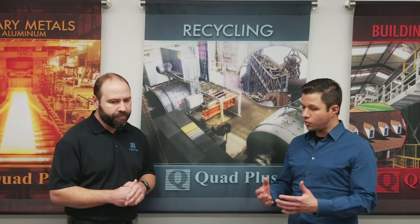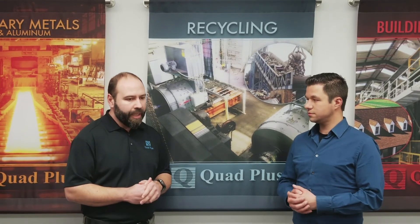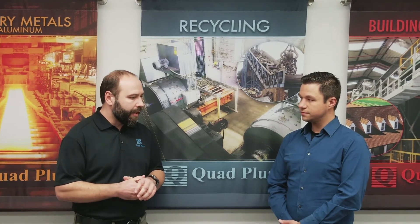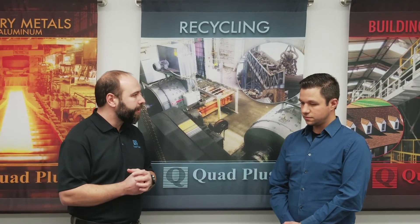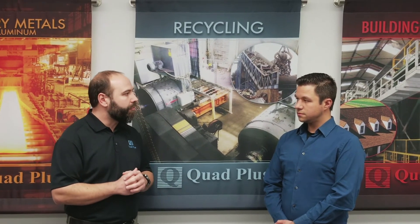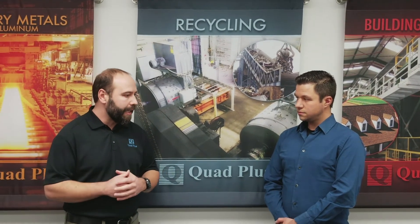So out of the 100 shredder drives, what were some of the more memorable systems? Probably my crown jewel is the 10,000 horsepower shredder that we have running out in California. That was an 18-pulse rectifier design — it was a very unique design. There were two of those motors built, and our owner John Racetto happened to know where one of them was, so we were able to get that motor, refurbish it, build a drive system, and get it installed.